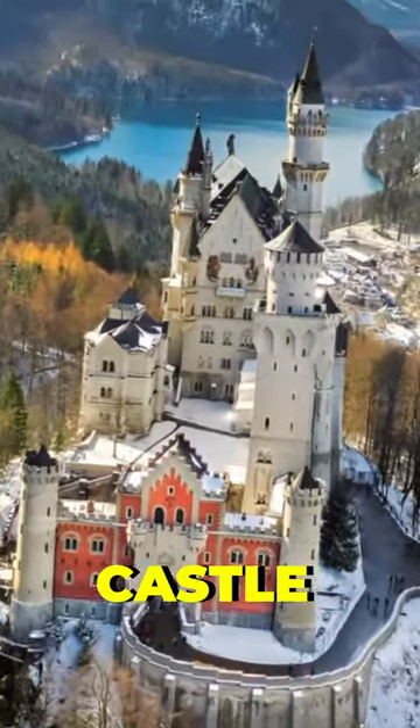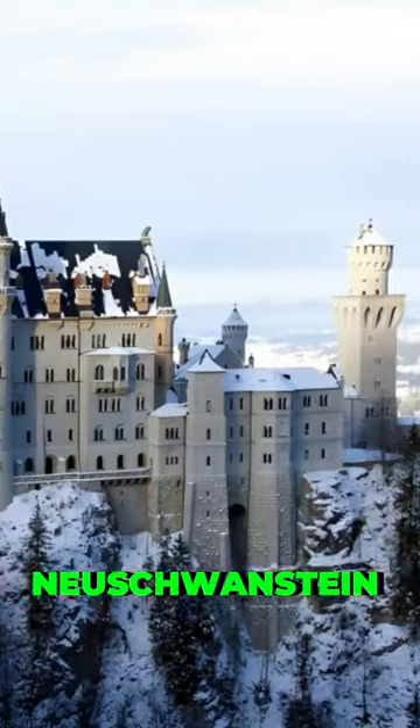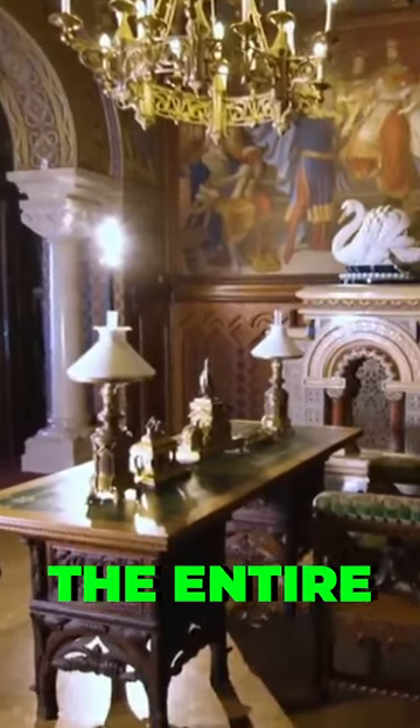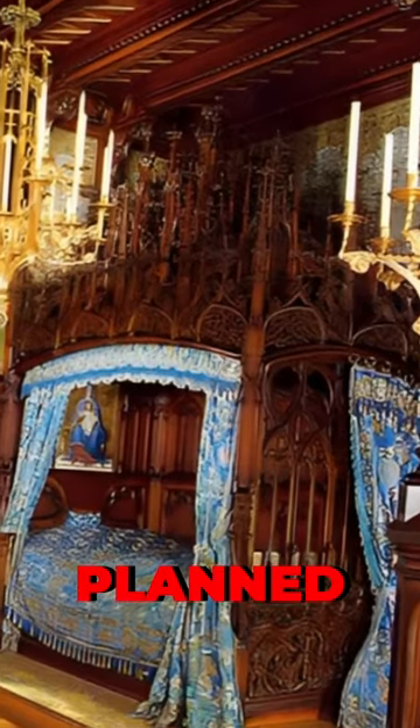10 things about Neuschwanstein Castle that you didn't know. Neuschwanstein Castle was one of the first castles in the world to have electricity installed throughout the entire building.